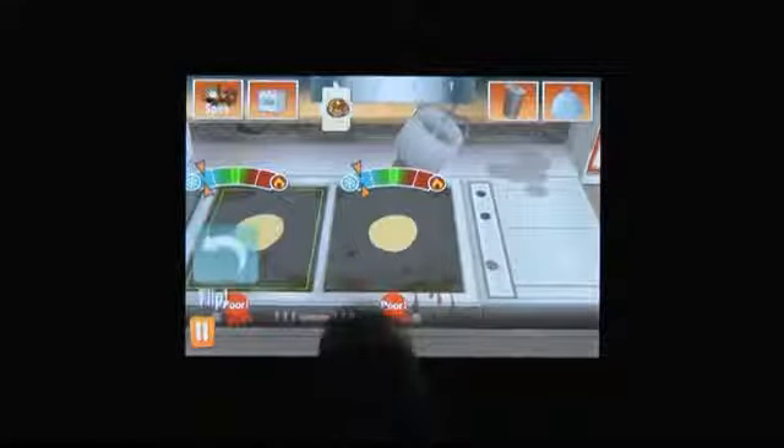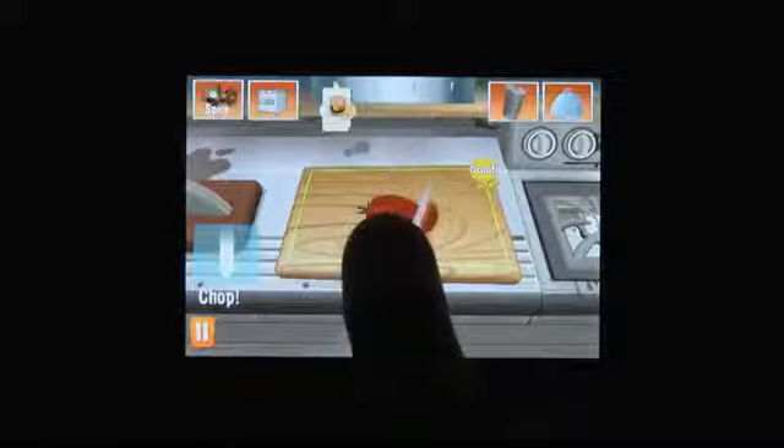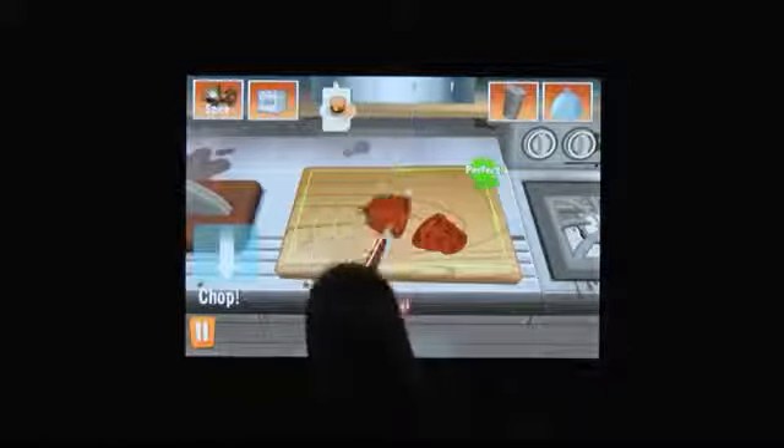Orders come to the kitchen, and you have to put them together. You tap an order to open it up and quickly get to work. Each ingredient is prepared by hand, so you're peeling lettuce, slicing tomatoes, flipping burgers, and you have to finish the orders as quickly as possible for a maximum tip.